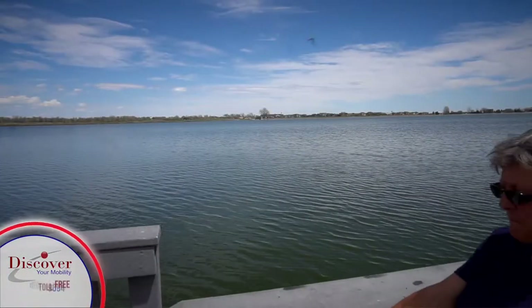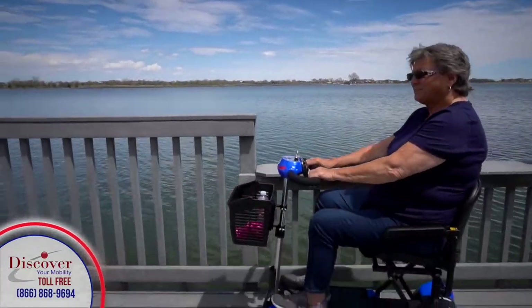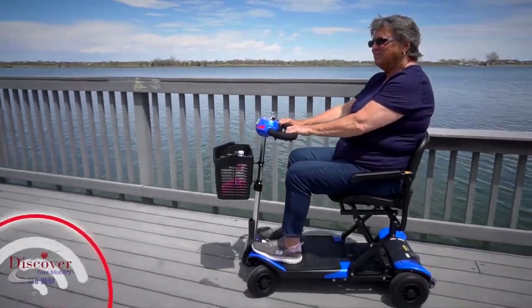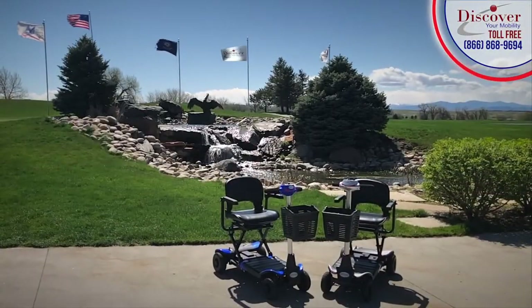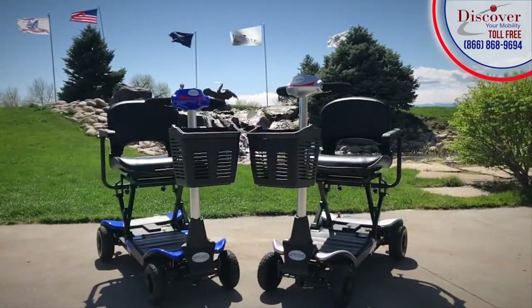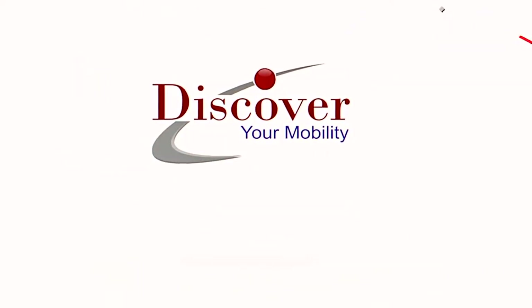The Optimus gives you the freedom to travel the world and participate in activities you never thought possible. The Optimus — the world's most advanced automatic folding mobility scooter — is changing the lives of those who want to be more mobile. Only from Discover Your Mobility. Are you ready to discover your mobility? Discover your mobility today at discoveryourmobility.com.